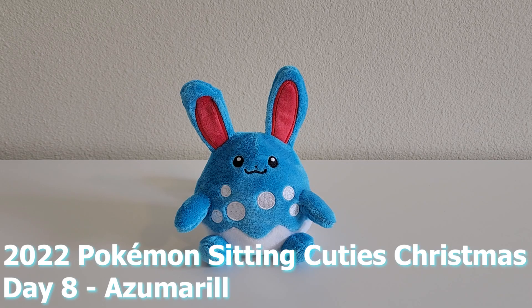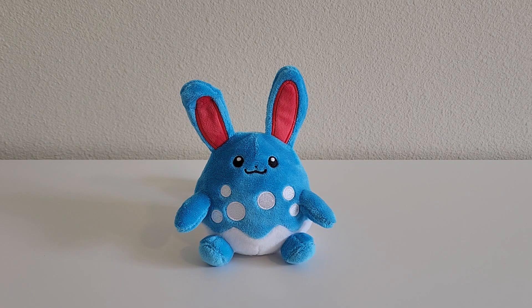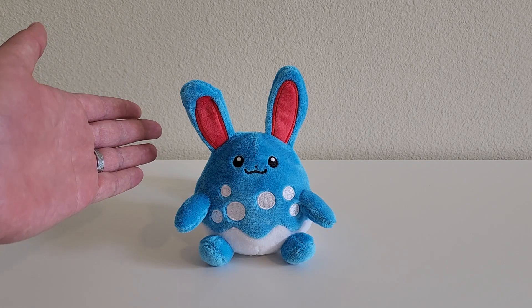Hey everyone, John here, and welcome back to the Toy Box. How are you guys doing today? I hope you're having a great day and I hope you're ready for today's plush. Today is day 8 of the 2022 Pokémon Sitting Cuties Christmas, and we have the Pokémon Center Azumarill Sitting Cuties Plush.